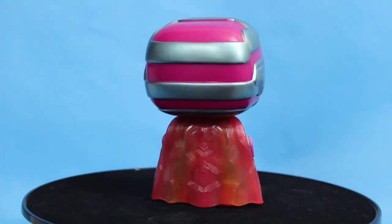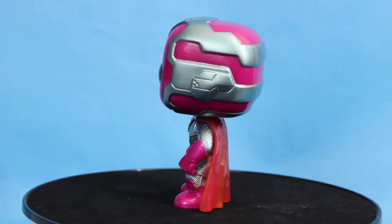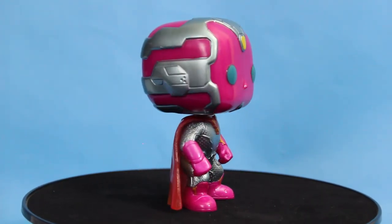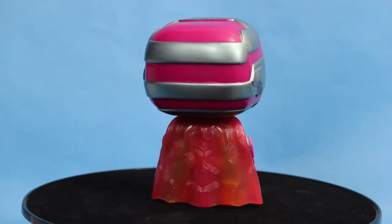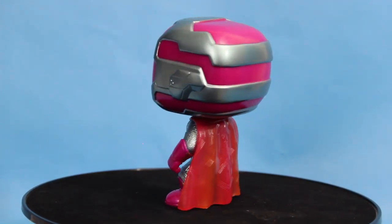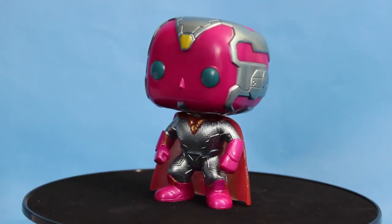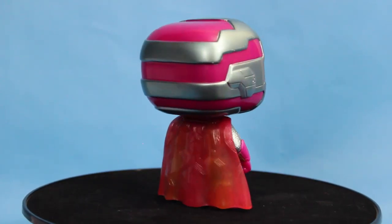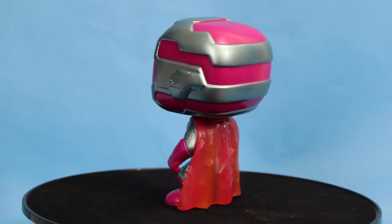Up next, another FYE exclusive is the Metallic Vision. This guy's really cool and pretty sought after — a lot of people are going out there to find this one. The Avengers is a really popular movie and Vision was kind of the new guy in town. The metallic on this — oh my god, he's so shiny. The pink doesn't look extremely metallic, it's more of a magenta. But the metallic that really shows is that blue cobalt color — like a steel blue. It's very pretty. The contrast is nice where you have that hot pink next to the metallic. Really nice one.